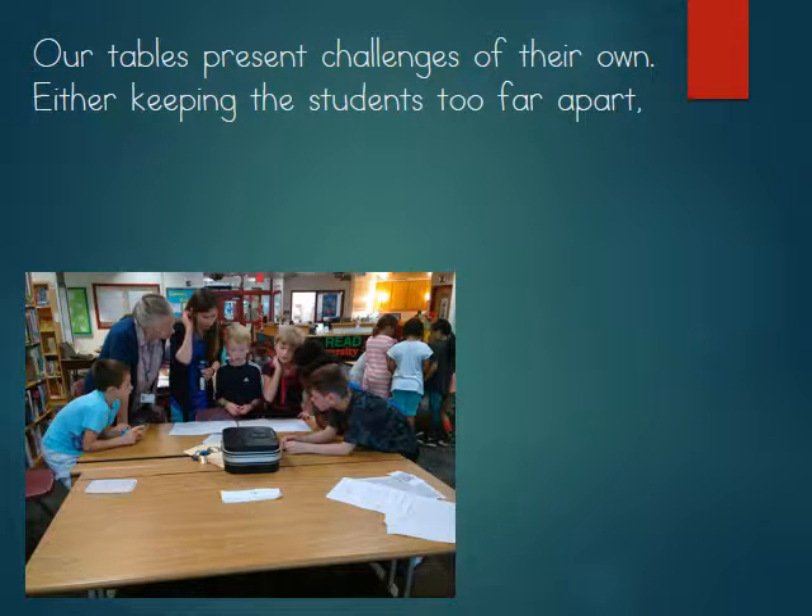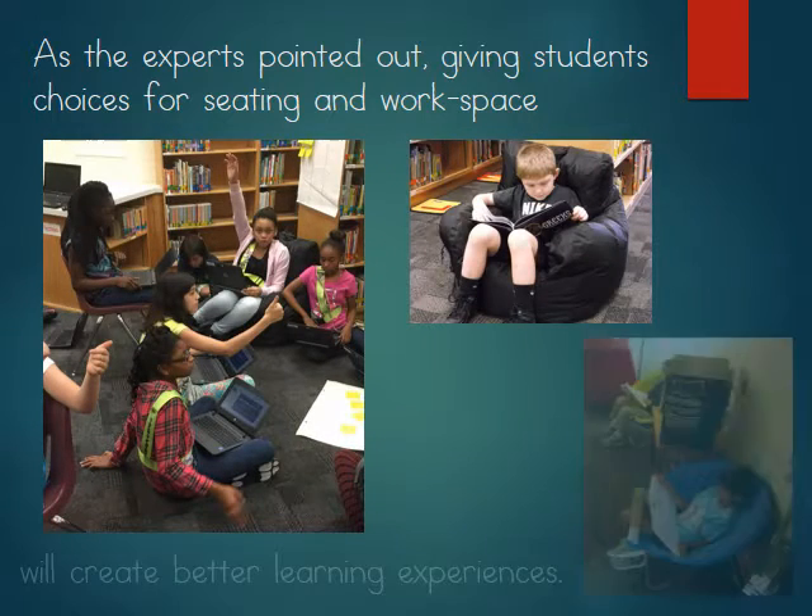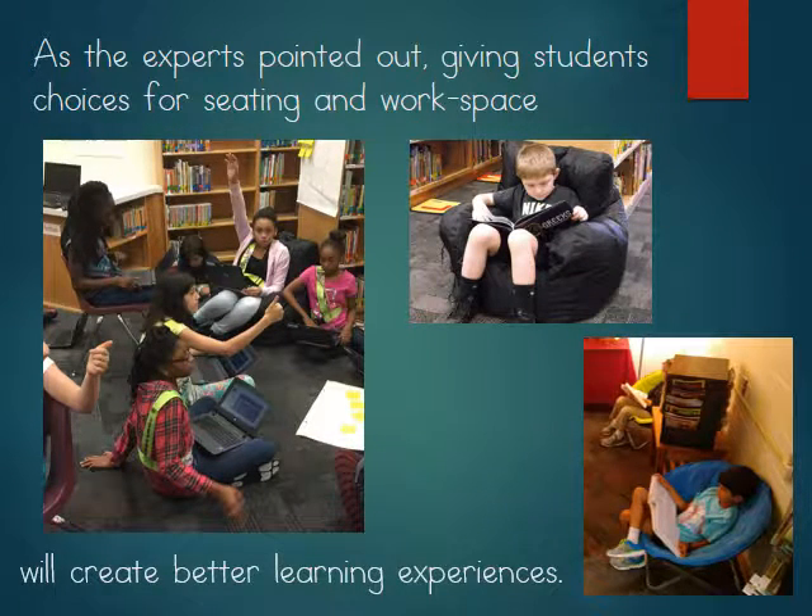Our tables present challenges of their own, either keeping the students too far apart or bringing them too close together. As the experts pointed out, giving students choices for seating and workspace will create better learning experiences.